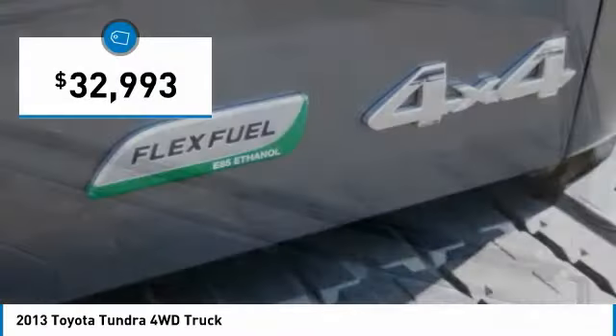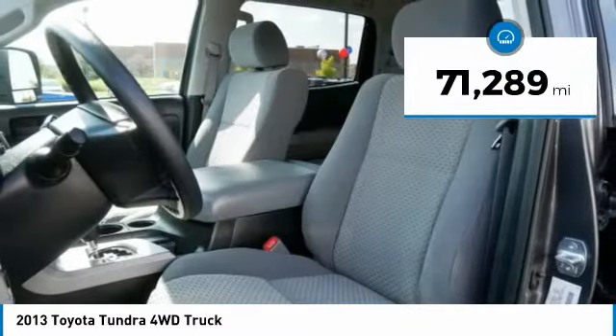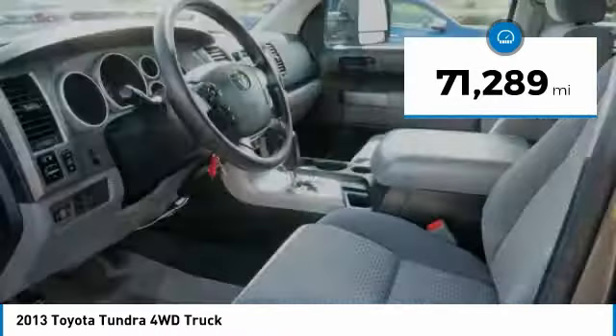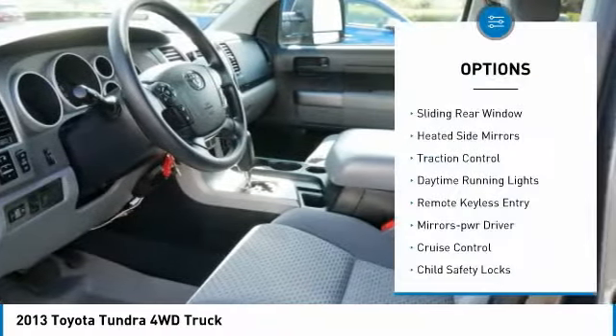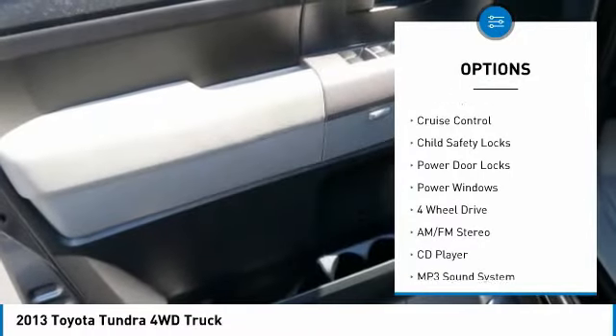And it's priced below $35,000. This vehicle has less than 75,000 miles. Here are some of this vehicle's great options: sliding rear window, heated side mirrors, traction control.